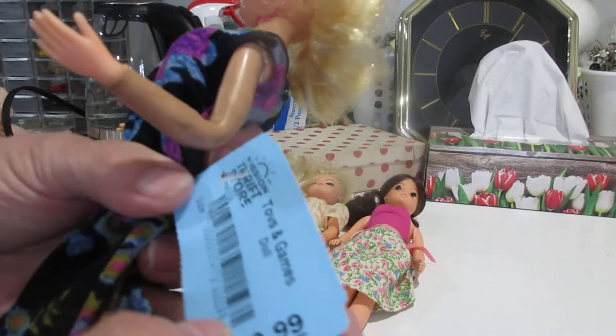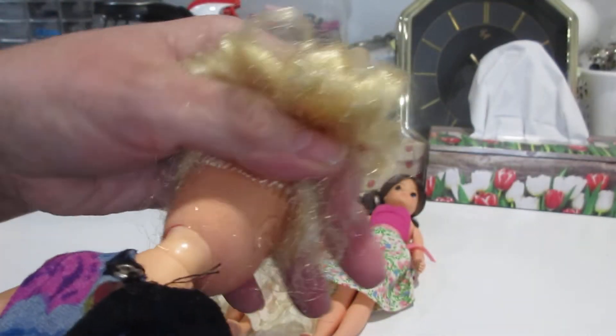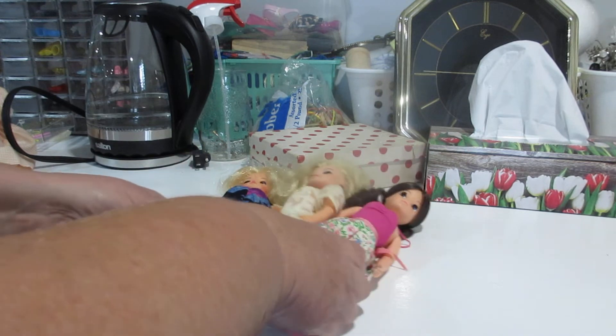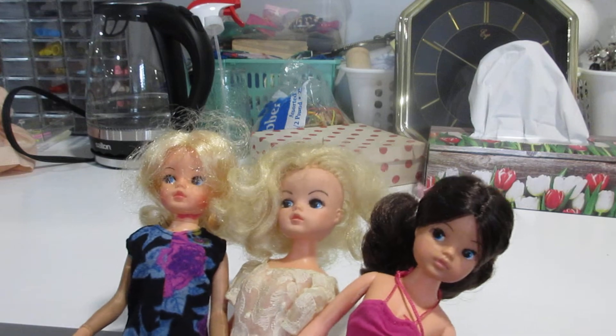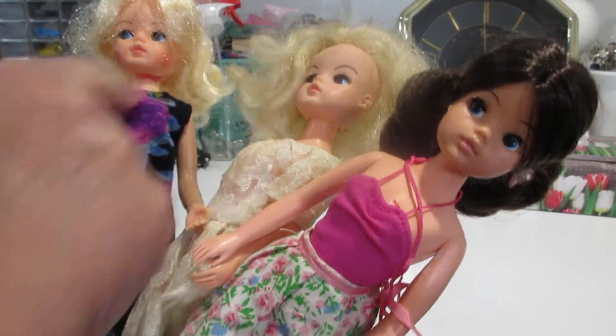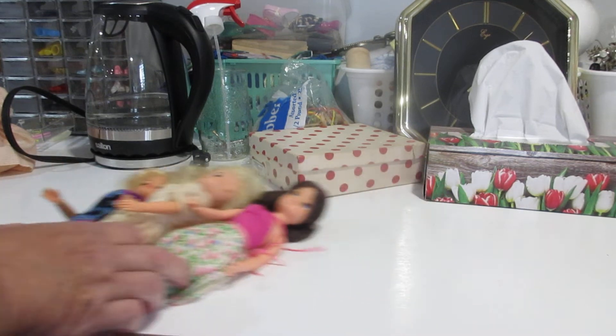I also found this Cindy doll at my thrift store for 99 cents. She has really different bendable arms with a nice range of motion. I need to get some stuff off her — it looks like something melted on her. She has similar markings but says something else — 'Jen' something — I can't read it all. I think these are all Cindy dolls, just different versions of her. Maybe anyone who knows Cindy dolls can tell me more, but those are the dolls I got.